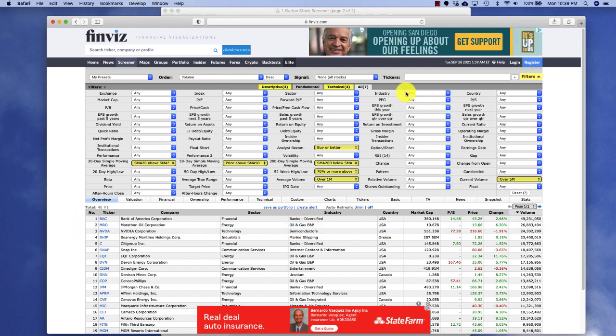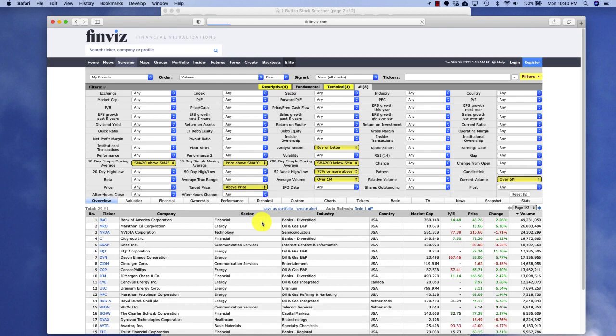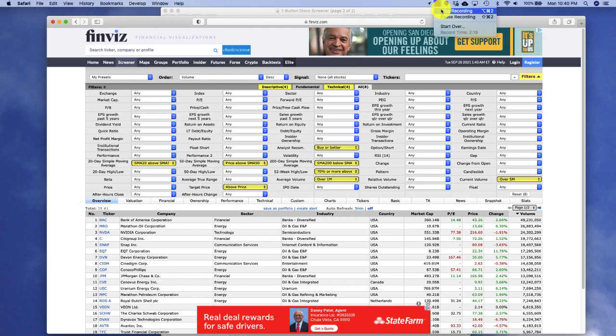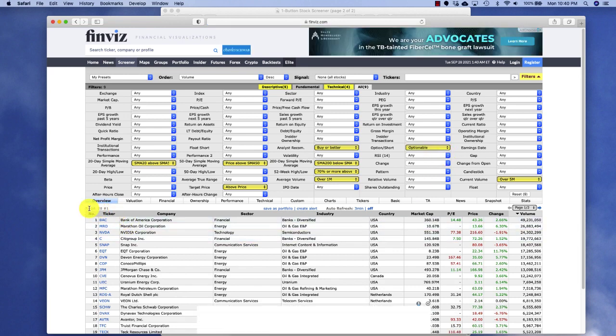The next criteria I select deals with the target price of the stock. These industry analysts predict what they believe the stock price will be in one year, and I always want to pick a target price that is above the current market price. I do that by specifying that the target price should be above the current market price, and our list of available choices is now down to 29 different stocks. Next, I want to identify the stocks that have options available for trading by selecting the optionable criteria, and now our list is down to 28 different stocks.